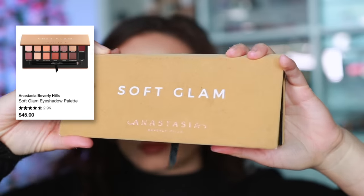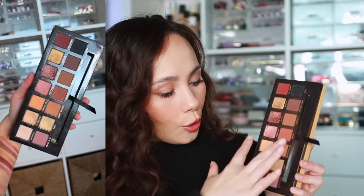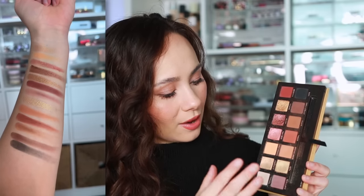Starting off with ABH — if you notice any brands missing, it might be because I just don't have a product I want to share or I might not feel I have enough experience with the brand. Their best product, which is changing from the last video, is the Soft Glam Palette. It's a beautiful, buttery, pigmented, easy-to-use formula that ranges from light depth to deep dark black, with warm, neutral, and mauve tones.